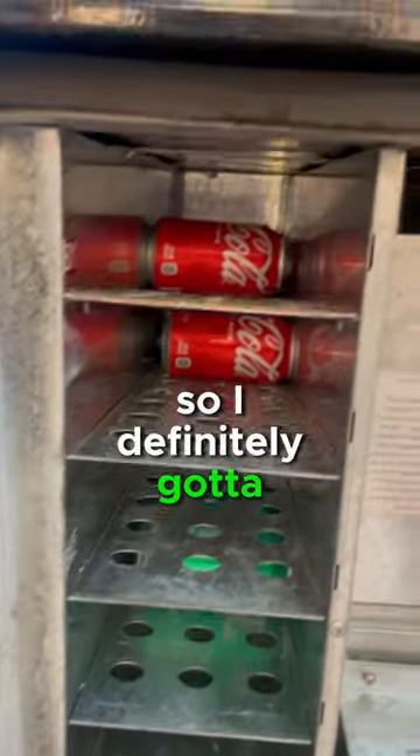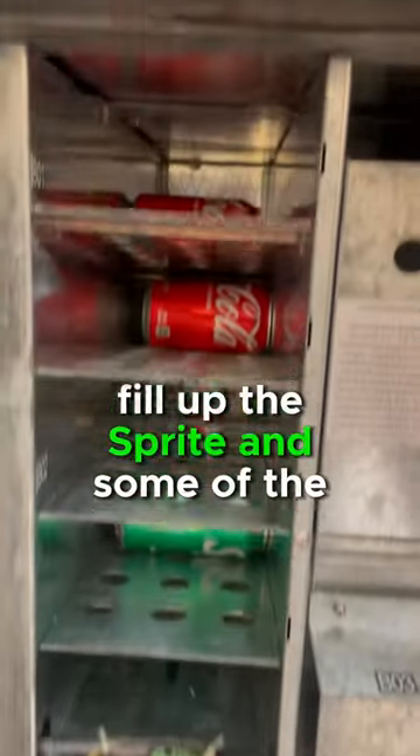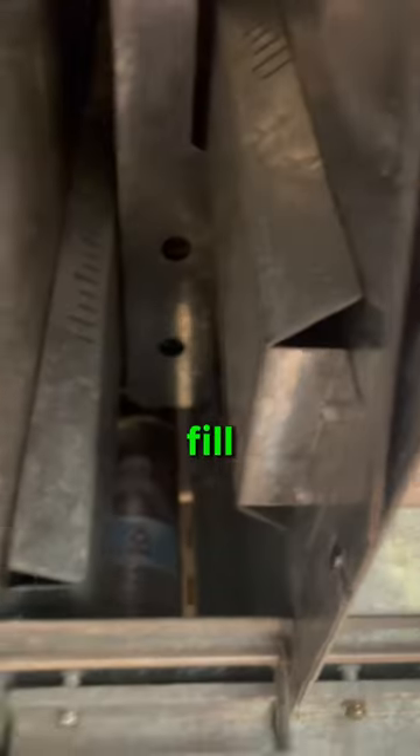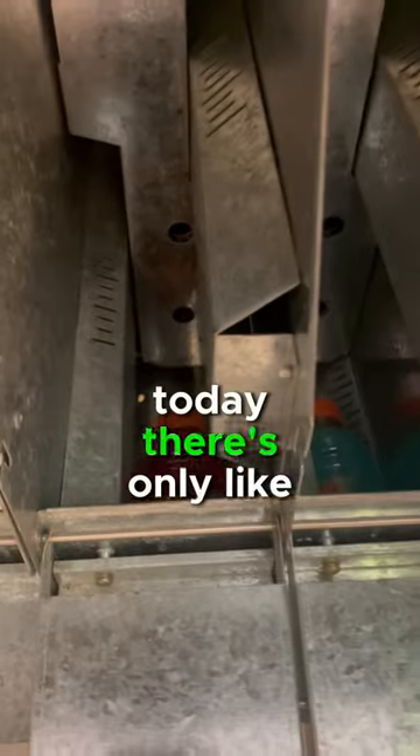I definitely gotta fill up the Sprite and some of the Cokes. Let's see the waters — also the waters, I need to fill those up too, there's only a few in there. And then the Gatorade, same thing, there's only like one or two in there, so I gotta fill that up.